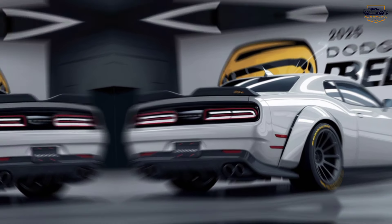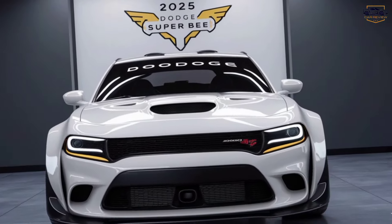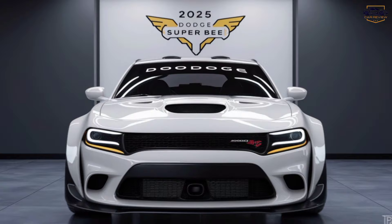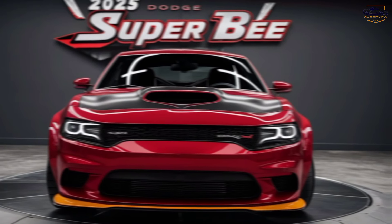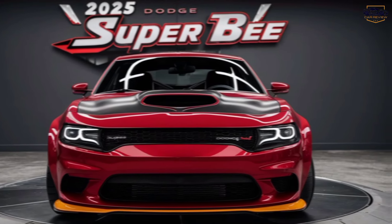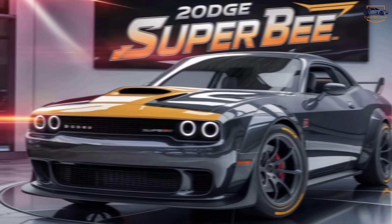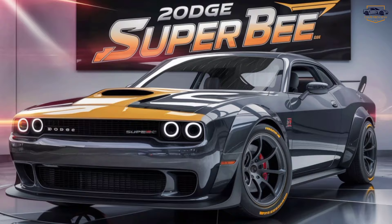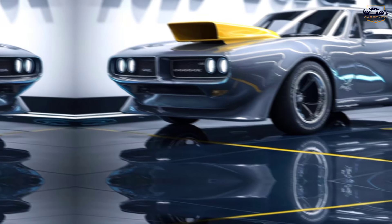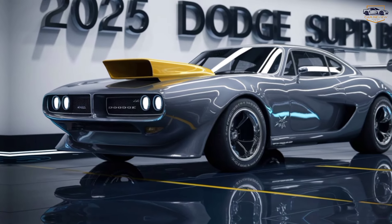Exterior Design. The 2025 Super B retains its classic aggressive look — the wide stance, the bulging hood, the iconic dual air intakes all scream power and performance. This one comes in a stunning color, with plenty of other options to choose from to match your personality. Dodge has done a great job of incorporating design cues from the legendary Super Bs of the past, while still keeping the car looking fresh and modern.